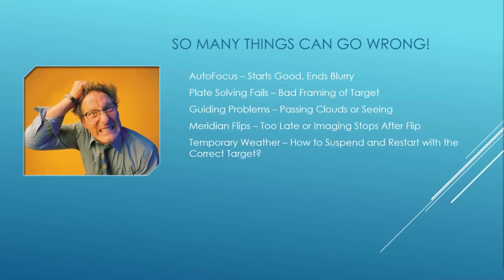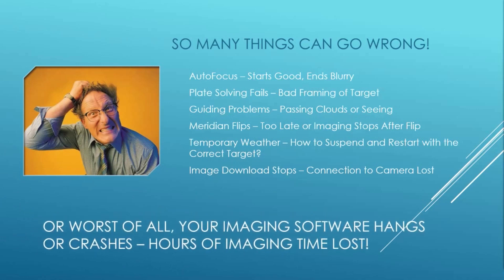What happens if clouds come through for a brief time? Does your software know how to wait until they pass and then resume — but with the correct target given the amount of time things were suspended? Image downloads that work for hours can mysteriously hang, putting an abrupt end to things. Or worst of all, your imaging software can hang and crash, forever losing those precious hours of clear sky. Okay, so astrophotography is hard — how can Voyager help?